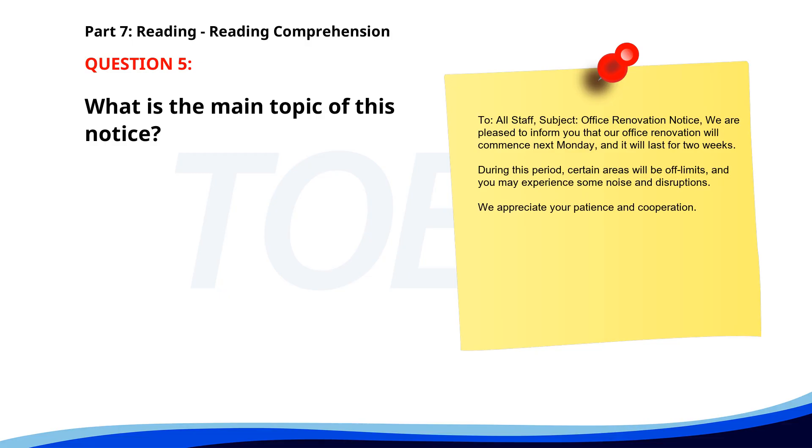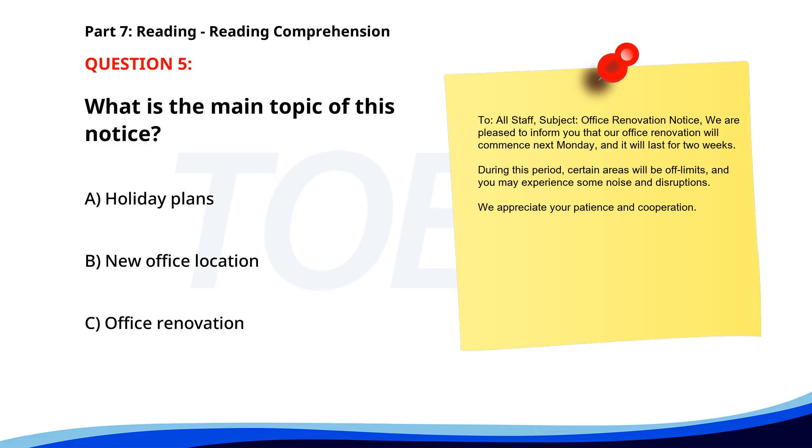Number 5. "To all staff. Subject: Office renovation notice. We are pleased to inform you that our office renovation will commence next Monday, and it will last for two weeks. During this period, certain areas will be off-limits, and you may experience some noise and disruptions. We appreciate your patience and cooperation." What is the main topic of this notice? A. Holiday plans. B. New office location. C. Office renovation. The correct answer is C. Office renovation.